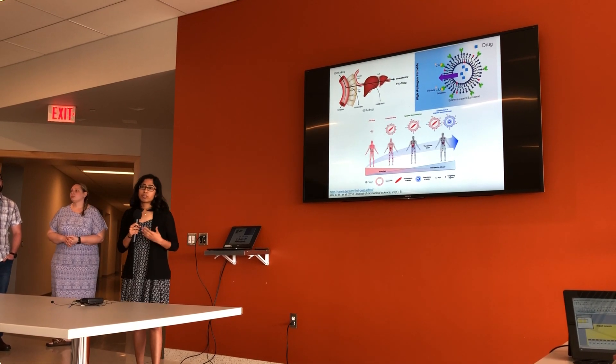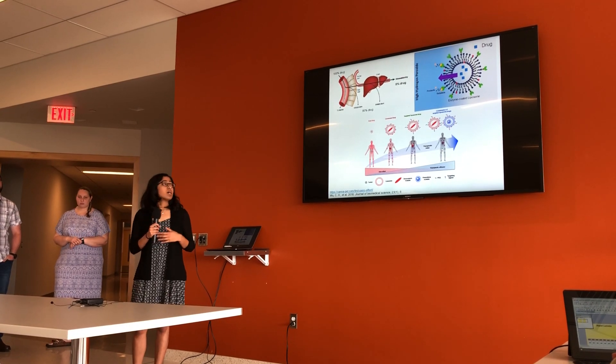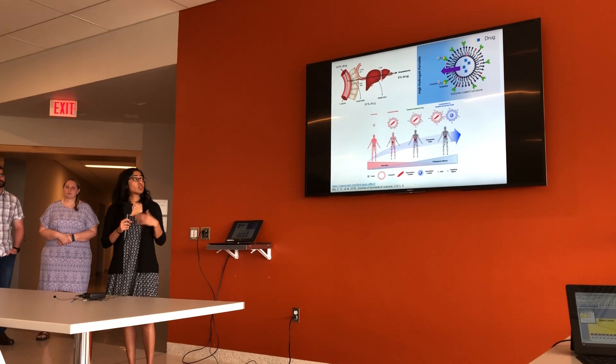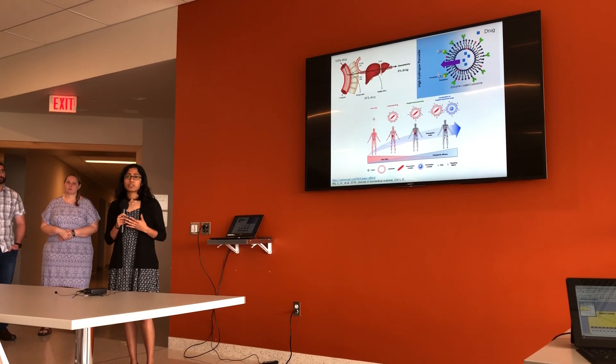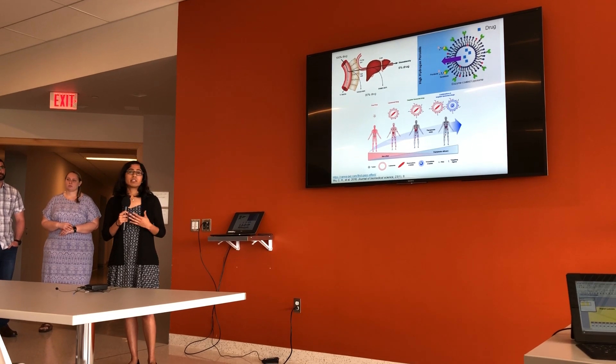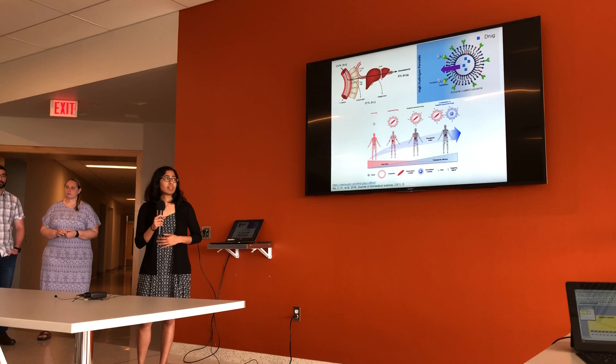Hydrogen peroxide is the fuel for the enzyme, much like coffee is the fuel for us most mornings. Through these directionally moving lipid cars, we aim to increase absorption at cancer sites, decrease toxicity in healthy tissues, and ultimately reduce the number of deaths due to cancer drug toxicity. Thank you.